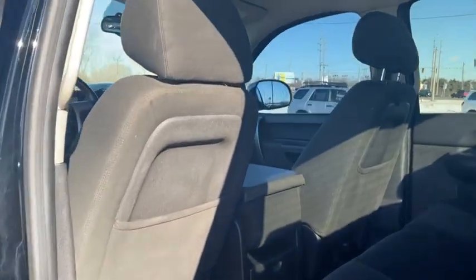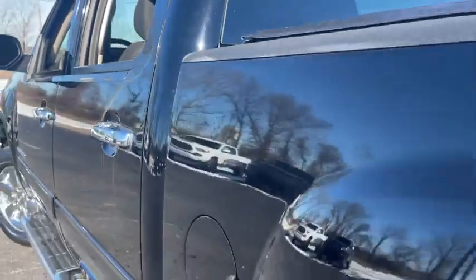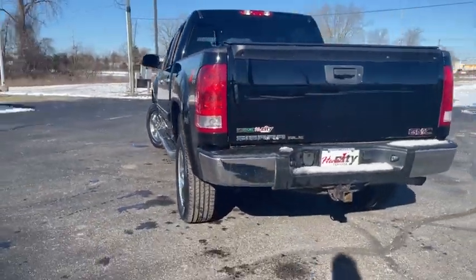Four-wheel drive, cruise control, floor mats, AM-FM stereo radio, MP3 player, CD player, power door locks, power windows, security system.